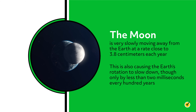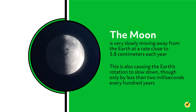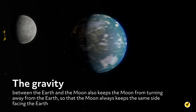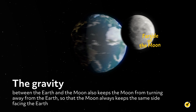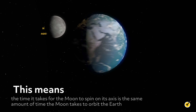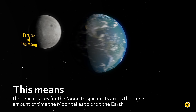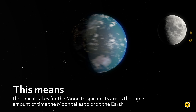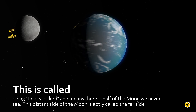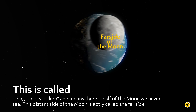The moon is very slowly moving away from the Earth at a rate close to 3.8 cm each year. This is also causing the Earth's rotation to slow down, though only by less than 2 milliseconds every 100 years. The gravity between the Earth and the moon also keeps the moon from turning away from the Earth, so that the moon always keeps the same side facing the Earth. This means the time it takes for the moon to spin on its axis is the same amount of time the moon takes to orbit the Earth. This is called being tidally locked.